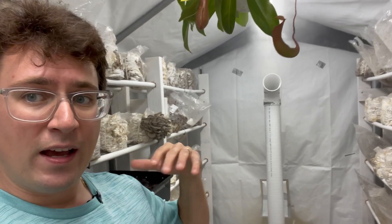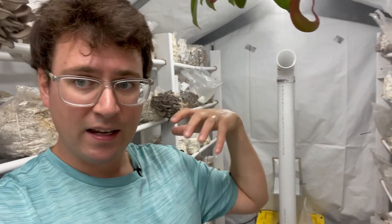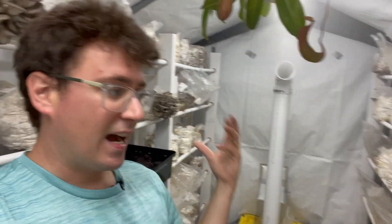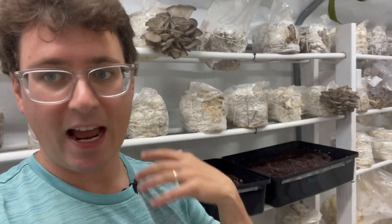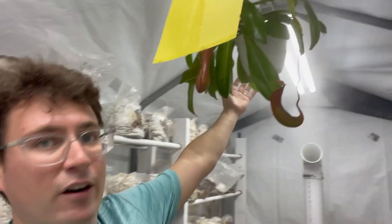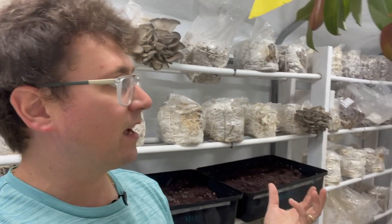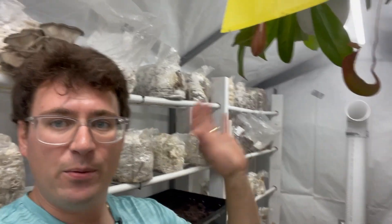I thought that was a really cool way to introduce a symbiotic relationship to the grow room. This plant is converting CO2 into oxygen, which is the opposite of mushrooms — mushrooms exhale CO2, and the plant uses photosynthesis to convert the light and the CO2 in the room, excreting oxygen in exchange.